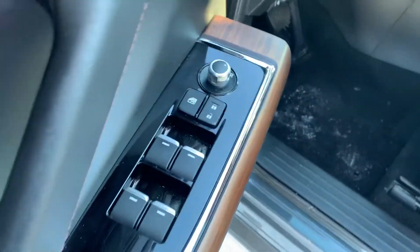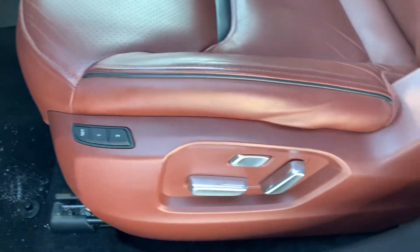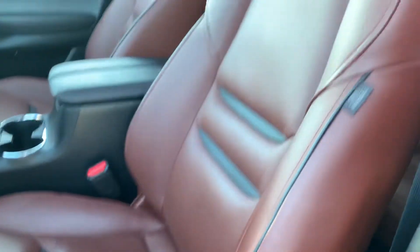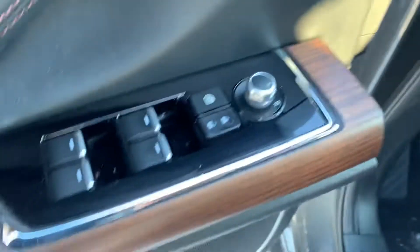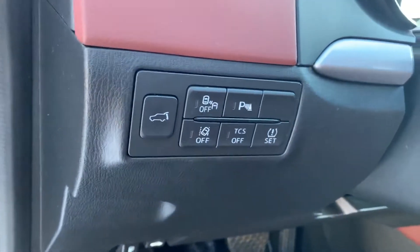You are going to get power everything in this, of course. You get the nice genuine Japanese oak wood finishes. You do have power lumbar support as well as memory seating on the driver's side, as well as an upgraded Bose sound system.